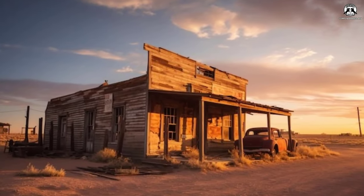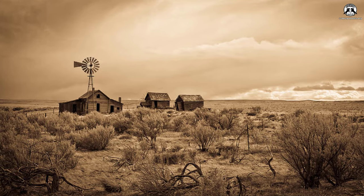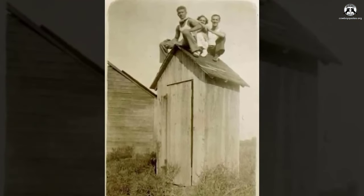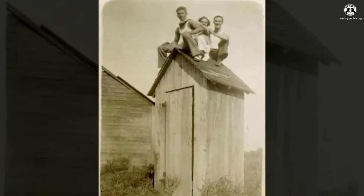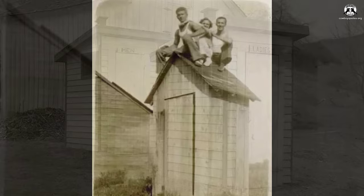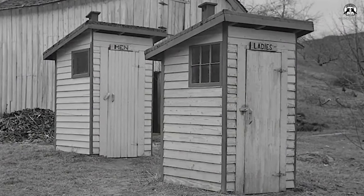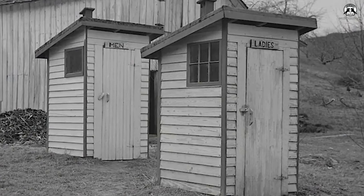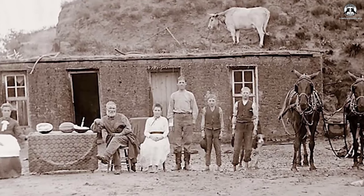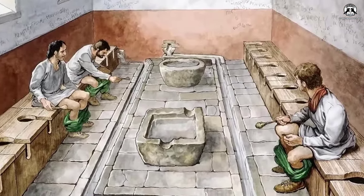The portrayal of life in the Old West often conjures images of saloons, dusty streets, and the rugged lifestyle of pioneers. But less attention is given to the more mundane yet essential aspects of daily life, such as personal hygiene and sanitation. Bathrooms, or their equivalent in the Old West, were quite different from what we're accustomed to today. In this article, we'll explore what bathrooms were really like in the Old West and how people managed their personal hygiene during this period.